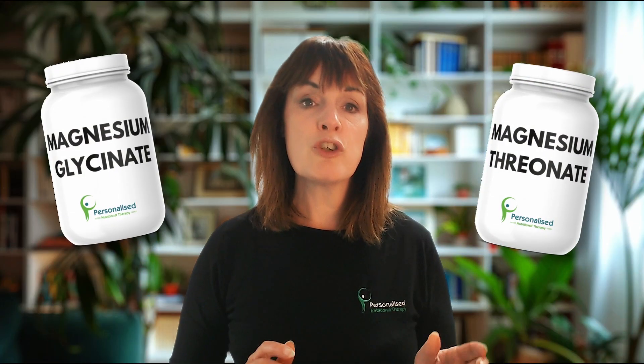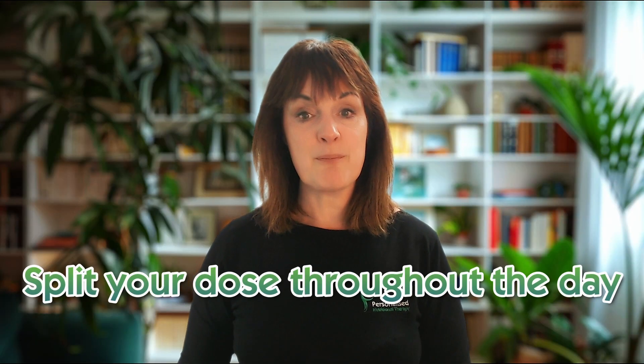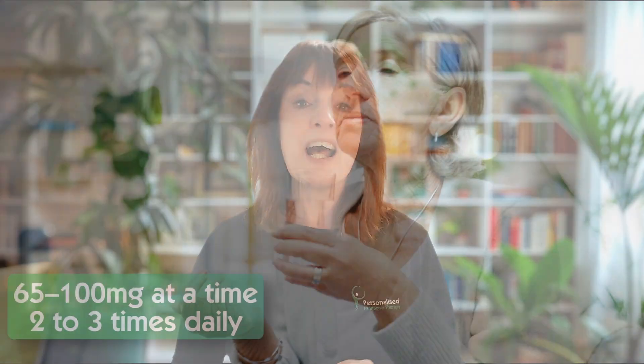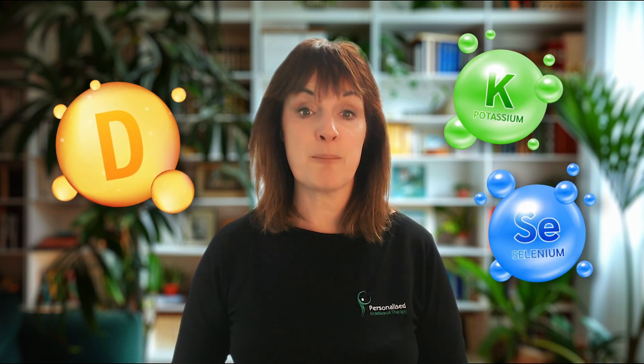If you're using a supplement to fill in some gaps, split your dose throughout the day. Instead of one big serving, try 65 to 100 milligrams at a time, two to three times daily, because this improves absorption and helps avoid digestive upset. Take it with food, especially meals with protein and vitamin B6, and combine it with co-factors such as vitamin D, potassium, and selenium.